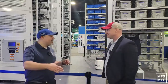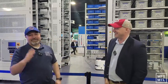Brian, thanks so much. Besides that hat — that was completely authentic, not scripted at all. Of course, if you want to learn more about Hi Robotics, visit them here at Modex or on LinkedIn, or on their website as well. We'll see you guys soon. Good stuff.